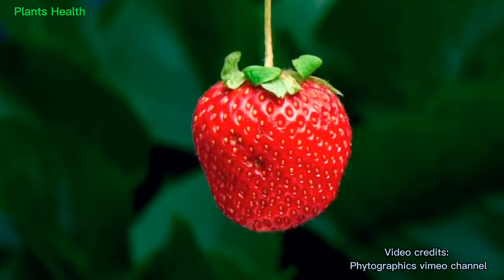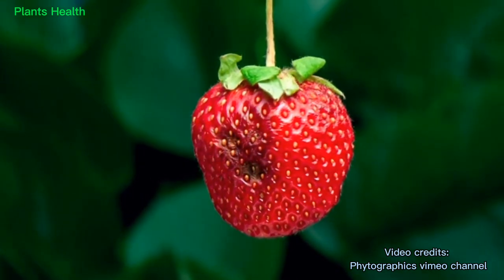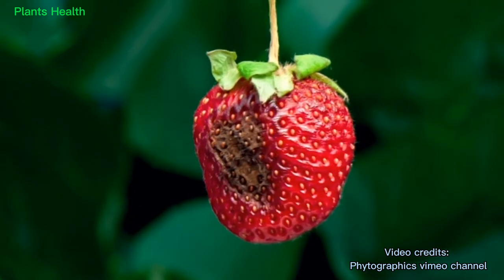When anthracnose first appears on fruit, a sunken area forms which eventually grows and turns black, producing pink to orange masses of spores in moist conditions.